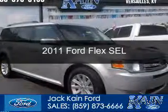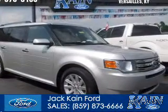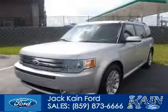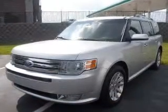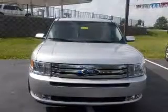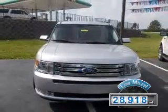This is a used 2011 Ford Flex, powered by front-wheel drive, a 3.5-liter six-cylinder engine, and a six-speed automatic transmission. With fewer than 30,000 miles, this vehicle has a long road ahead.